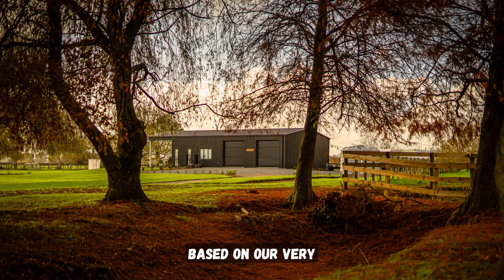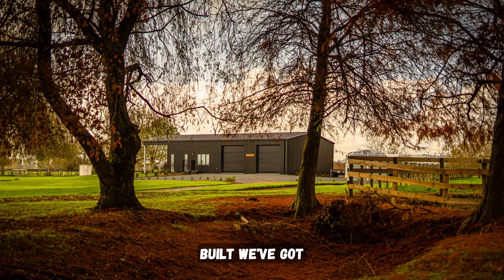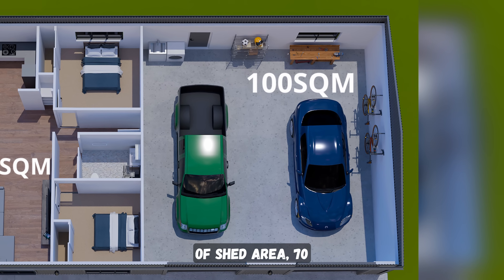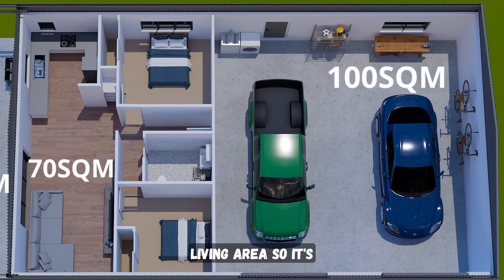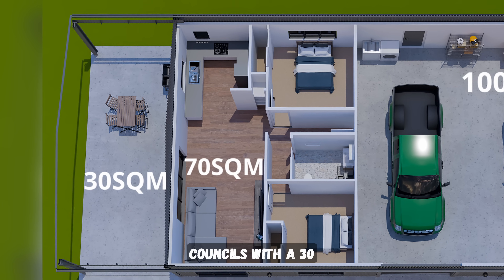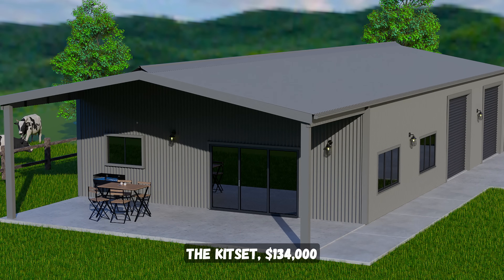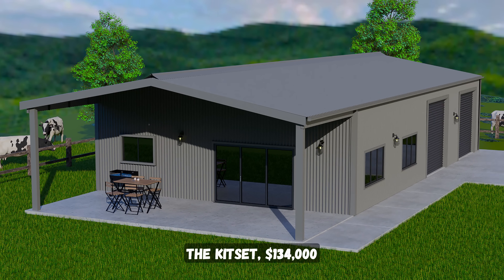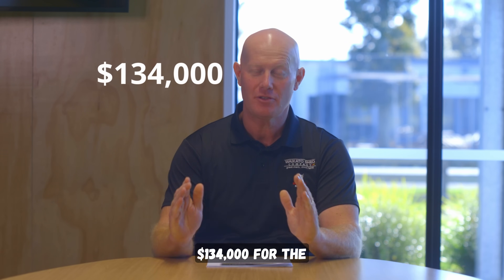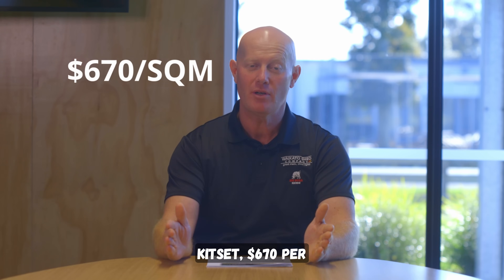First off, based on our very popular Cambridge gable shed, we've got the Cambridge Shed House. 100 square meters of shed area, 70 square meters of living area, designed to be a minor dwelling approved by the different Waikato councils, with a 30 square meter veranda. Total cost for the kit set: $134,000 including GST — that's $670 per square meter.